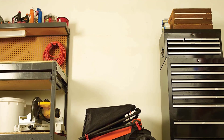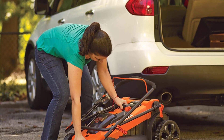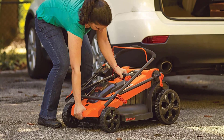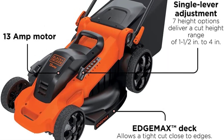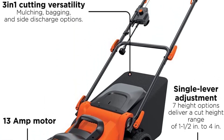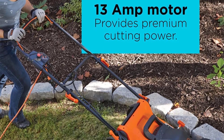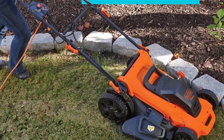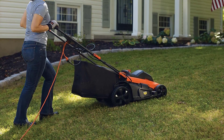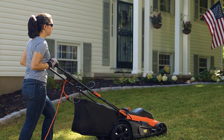The MM2000 handles thick grass, wet grass, long grass, and the occasional foreign object with aplomb, thanks to its durable 20-inch steel deck and 13 amps running off a 120V outlet. It's highly maneuverable thanks to 10-inch rear wheels, and offers mulching, side discharge, and bagging functions. The mower is set to mulching mode by default, so if you'd rather use the collector you'll need to first remove the mulching plug and attach the bag, all of which is very straightforward.